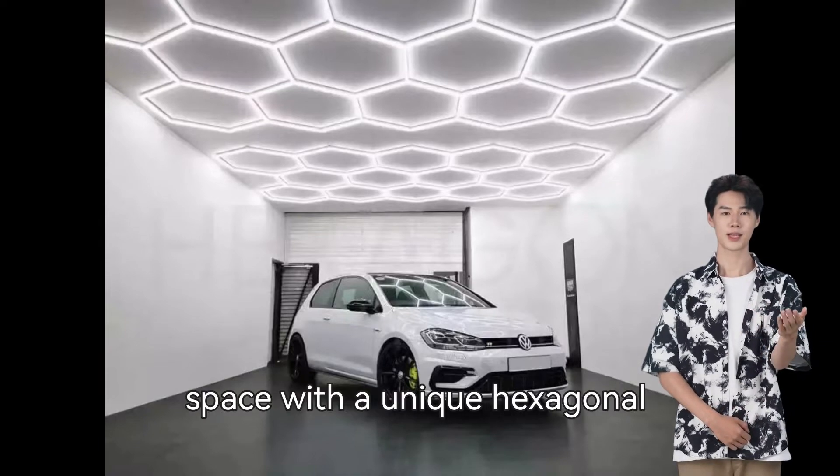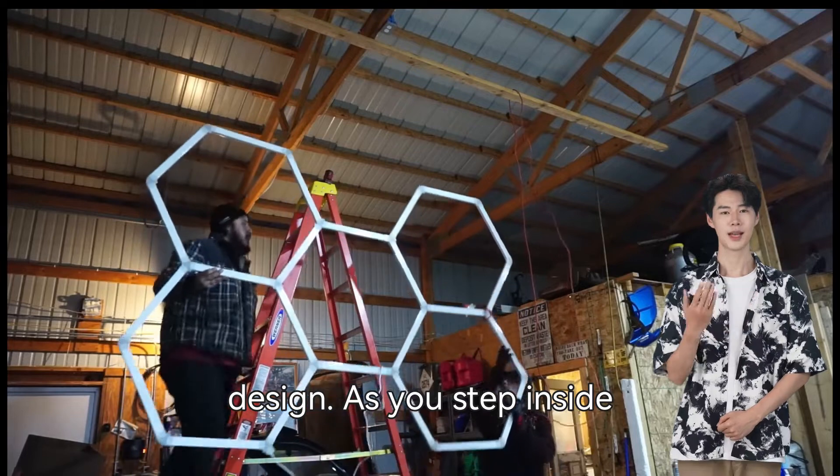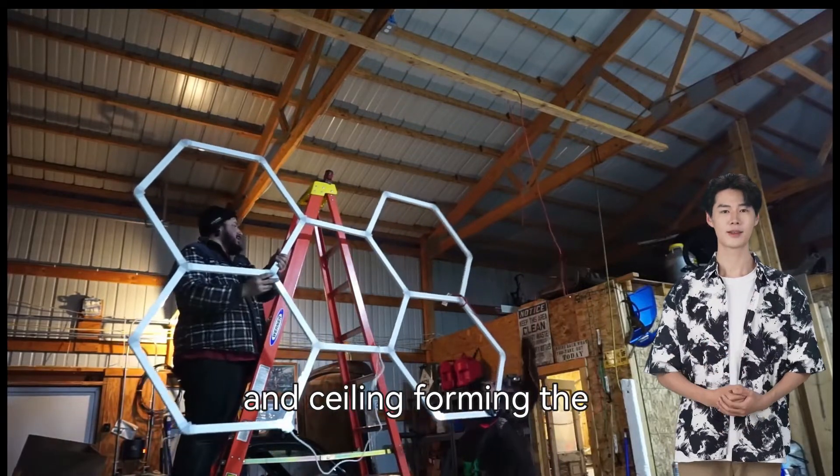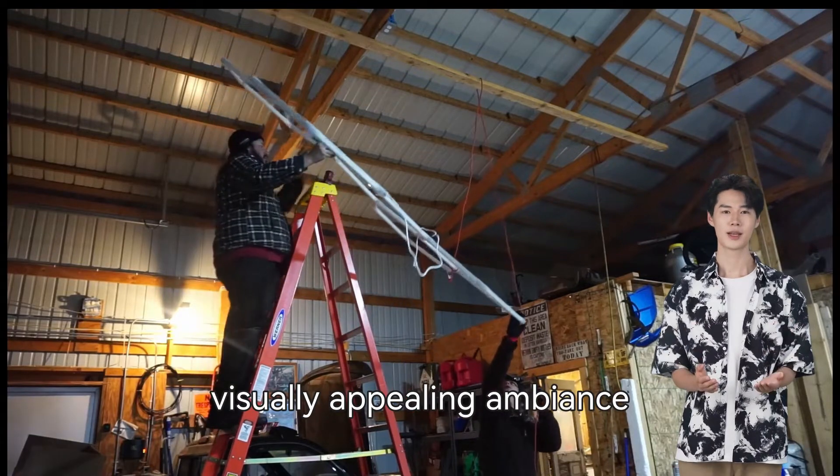The garage is a well-organized space with a unique hexagonal design. As you step inside, you'll notice the walls and ceiling forming the shape of a regular hexagon, creating a modern and visually appealing ambience.